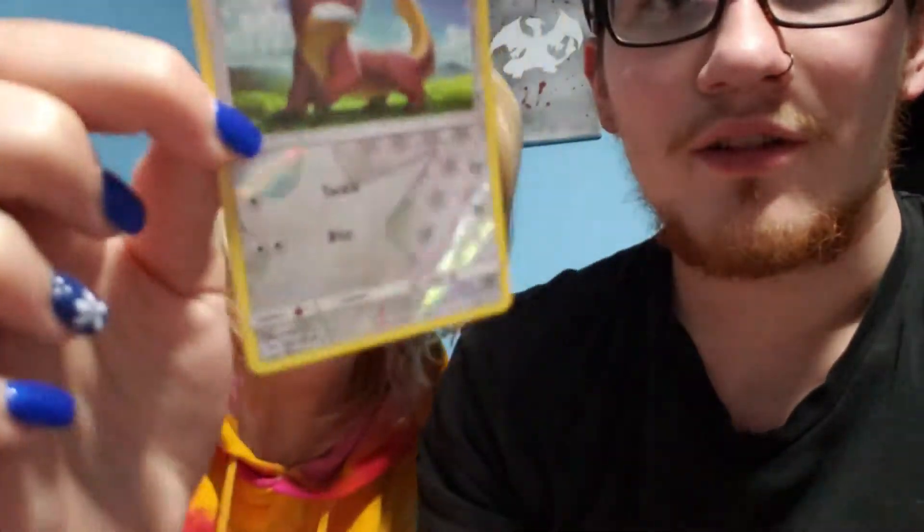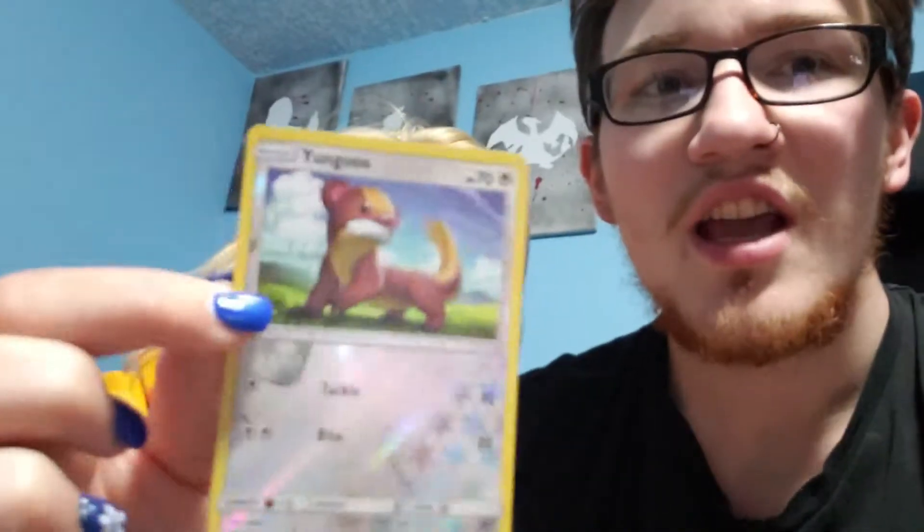Yungoos. Foil Yungoos! It evolves into Gumshoos, which looks like Donald Trump — it has like the weird comb over. Next one. Steel energy. What's next? That looks like a hot dog. Show it so people know what it looks like.